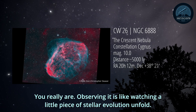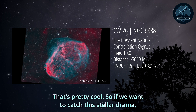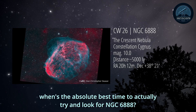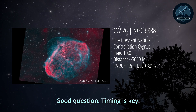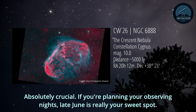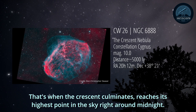Observing it is like watching a little piece of stellar evolution unfold - witnessing cosmic evolution. That's pretty cool. So if we want to catch this stellar drama, when's the absolute best time to actually try and look for NGC 6888? Good question. Timing is key, especially for these fainter things. If you're planning your observing nights, late June is really your sweet spot.